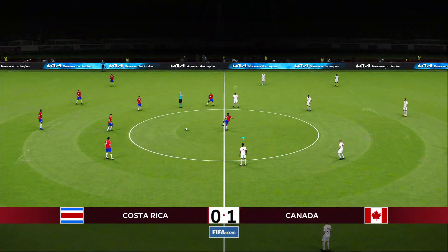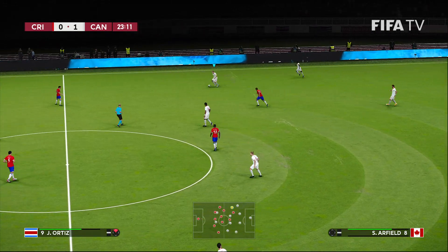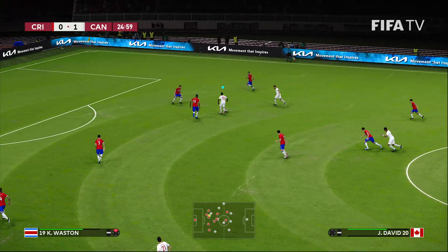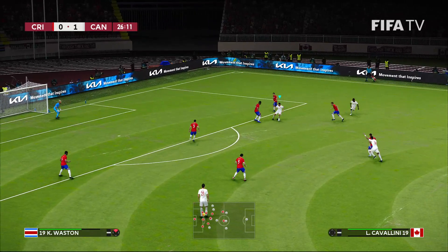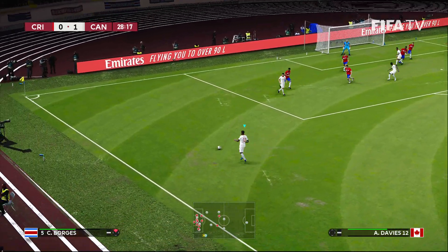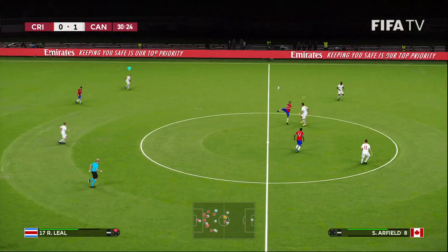Here's Arfield, the Canadian captain. Jonathan David. Cavallini gets it, sends it over to Rosario. Alphonso Davies, the Bayern Munich left back — his cross is deflected. Costa Rica in a long mood.